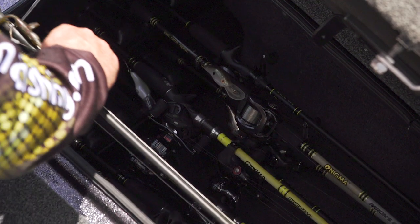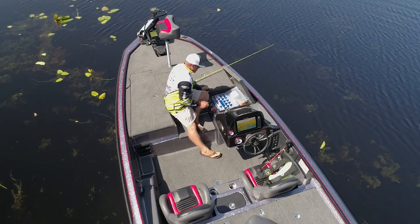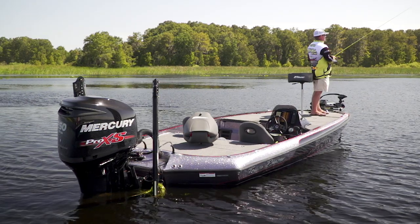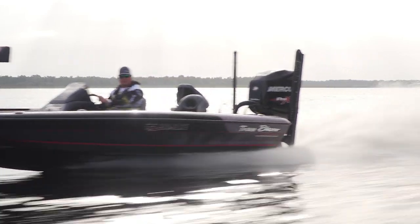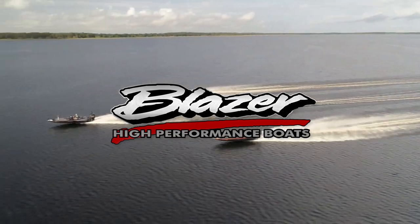Just the storage in the boat — I can hold 40 rods in the gunwales. Not only that, I can keep spare everything in the front compartments. They're huge. The boat overall is just a total package boat. It's one of the fastest boats on tour. I'm ready to get after it. Blazer: high performance boats for high performance anglers.